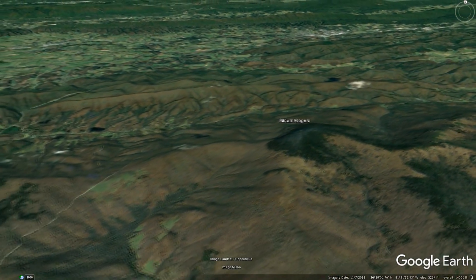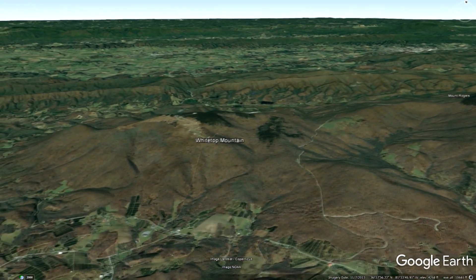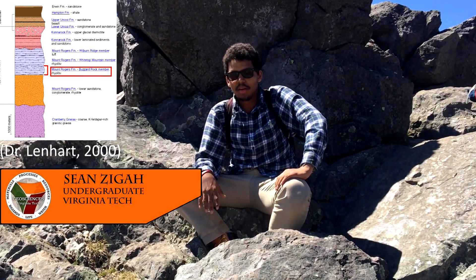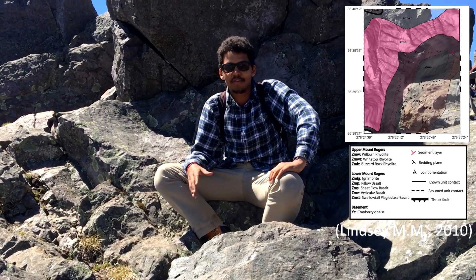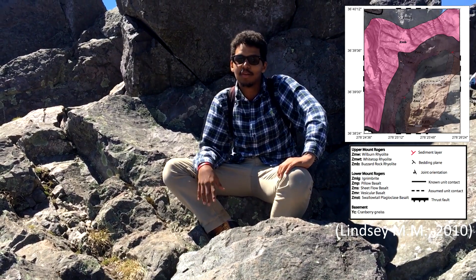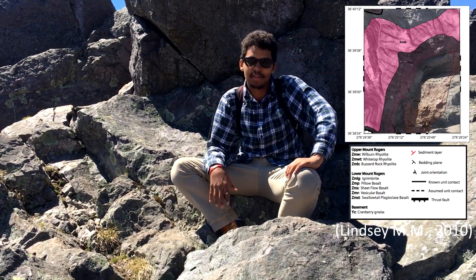Now let us take an in-depth look at some of the different types of volcanic rocks exposed in the Mount Rogers area. Here we are at the Buzzard Rock rhyolite member, where we have a grey-maroon silica-rich rhyolite, which is characterized by phenocrysts — grains embedded in the rock that can range anywhere from millimeters to centimeters in diameter. This rock has a groundmass with coarser phenocrysts of quartz and feldspar.